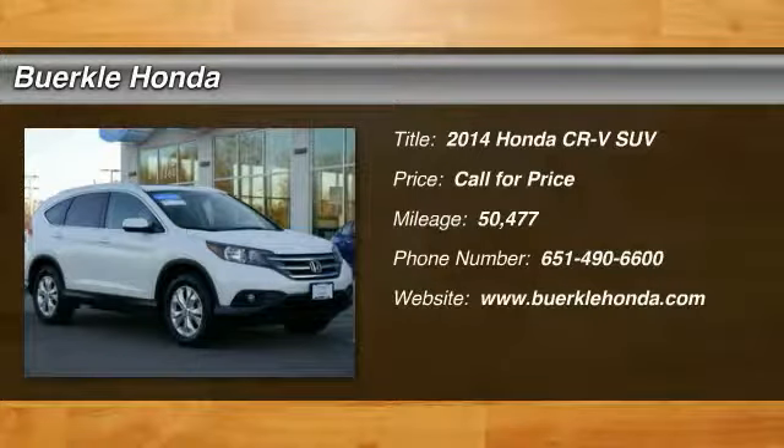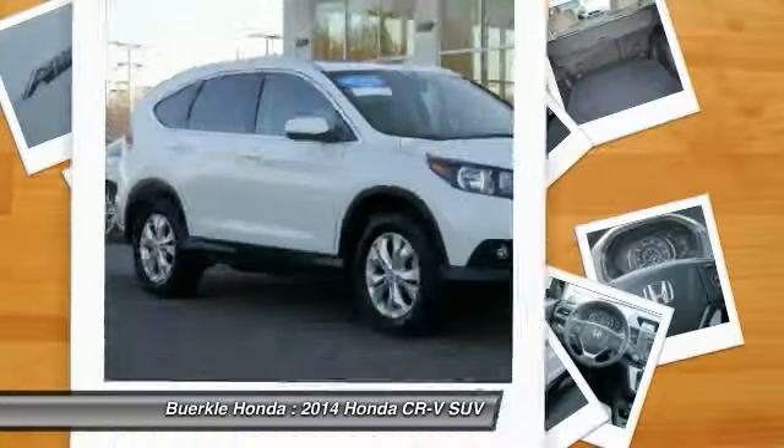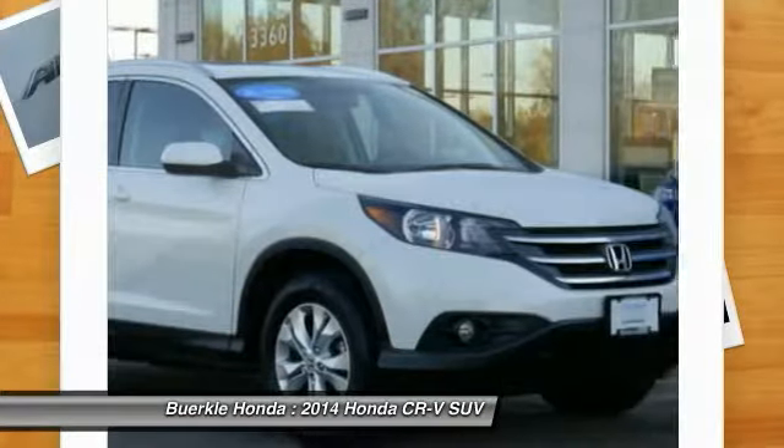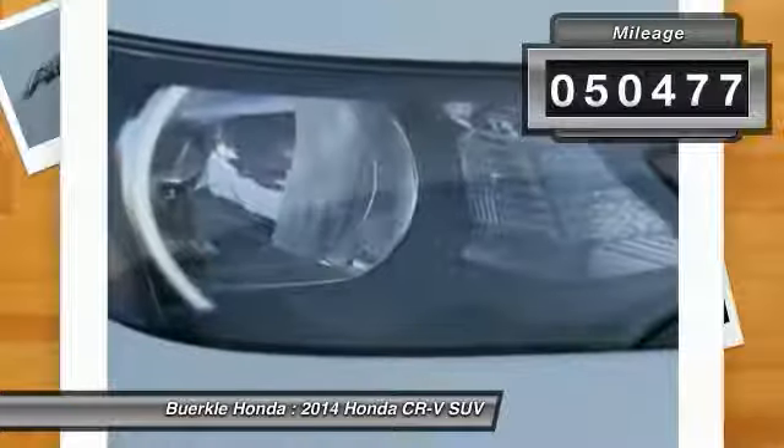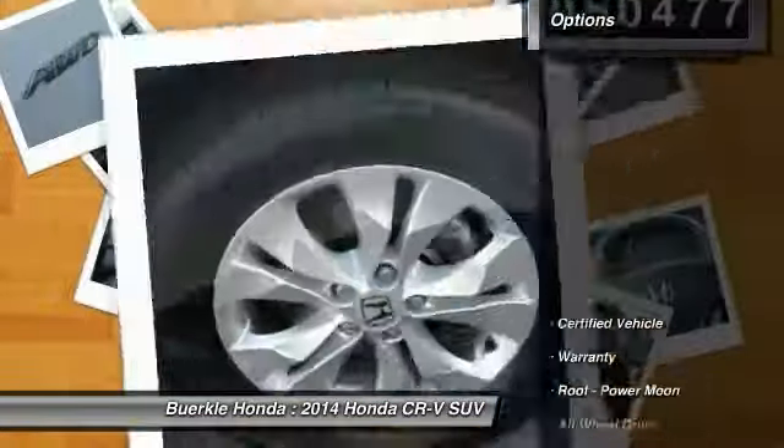The 2014 CR-V — a top-recommended vehicle because of its car-like driving manners, good value, cool technology, and comfy interior. This vehicle has less than 55,000 miles. Here are some of this vehicle's great options.